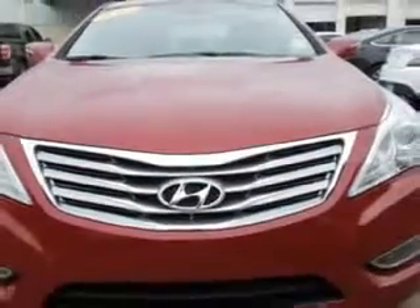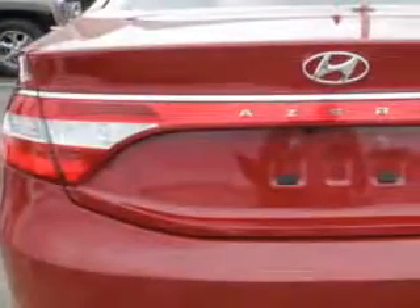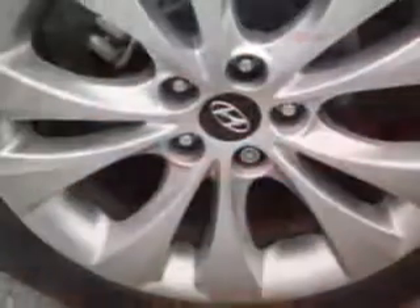Features include a Homelink system, keyless entry, leather upholstery, 12-volt power source, dual power seats, heated seat, anti-lock braking system, power driver and passenger seating, remote trunk lid, and alloy wheels.